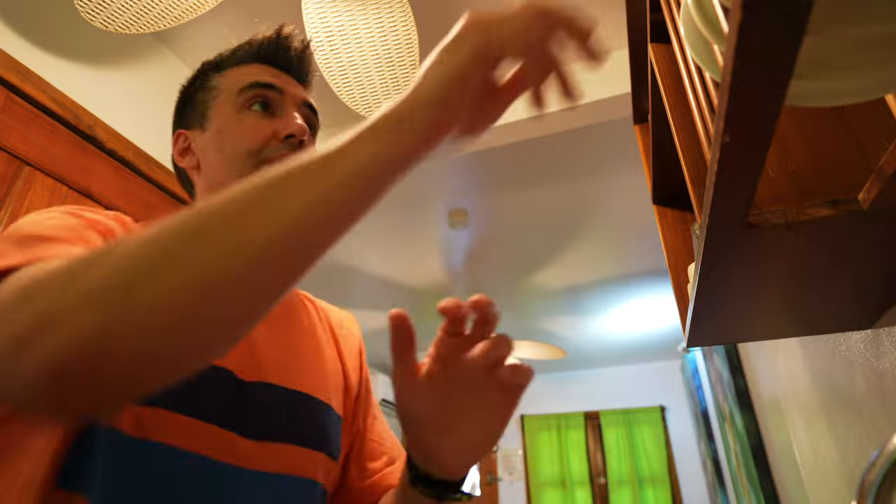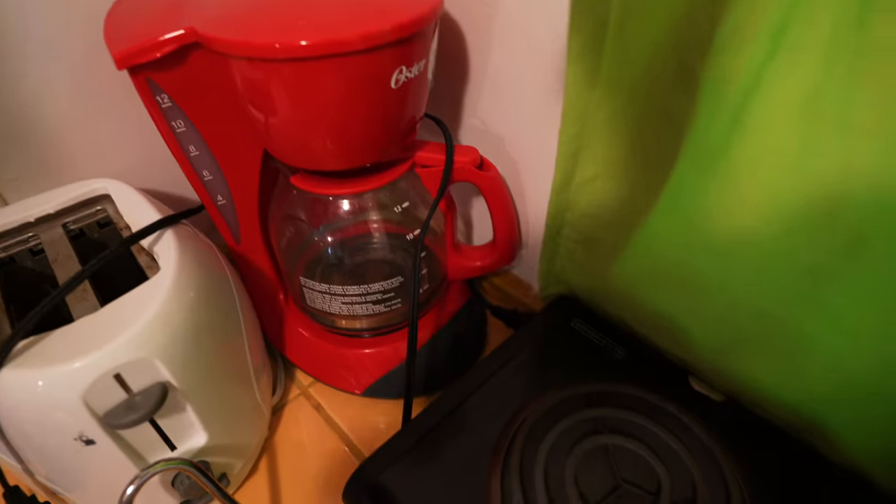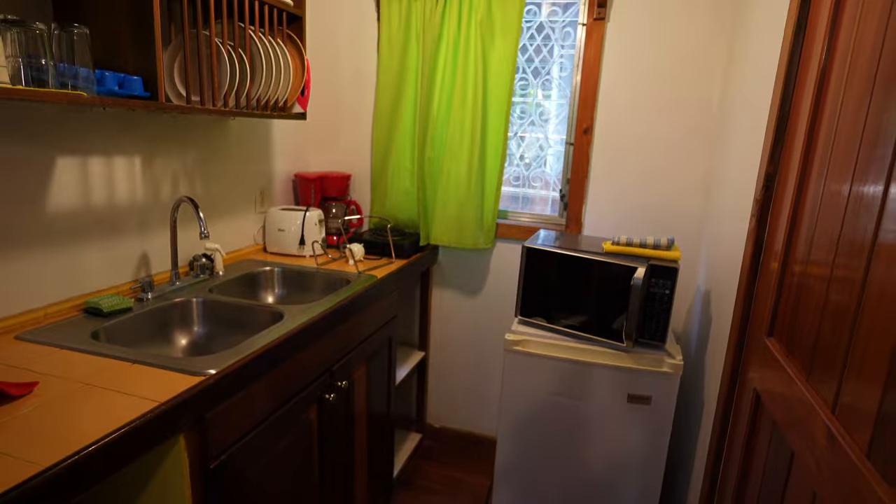You've also got a small kitchen area with plates, bowls, pots and pans — everything you would need to cook — along with a small burner top and a refrigerator. You can store snacks and drinks in here, which is really good because if you're eating out every day in Roatan, it's going to get pretty expensive.